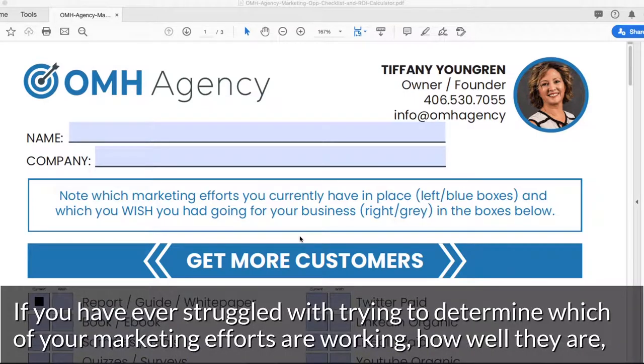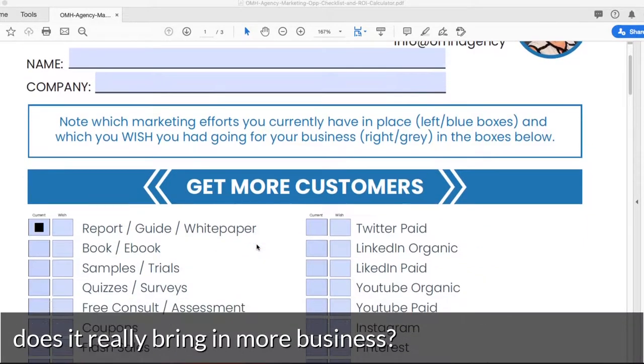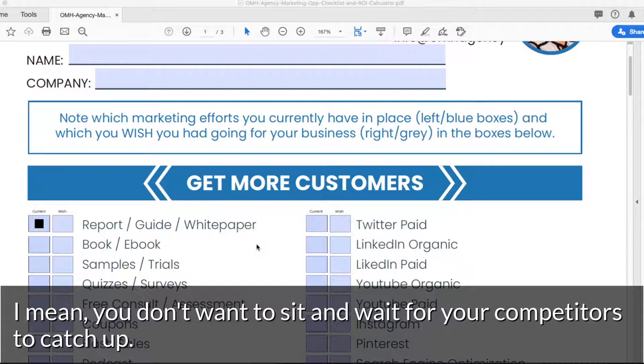Have you ever struggled with trying to determine which of your marketing efforts are working and how well they are? Does it really bring in more business? And also, even if your sales are great and you feel like you're growing, you never just want to stop. You don't want to sit and wait for your competitors to catch up.